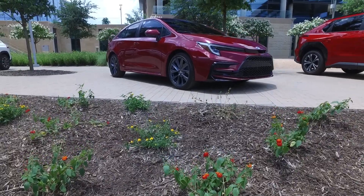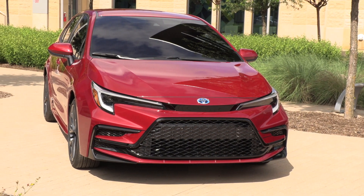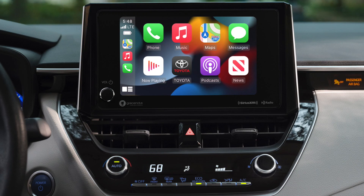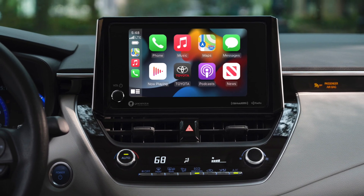For the exterior, the Corolla gets a little bit of a refresh with a new front end and rear. On the inside, there are some nice updates for 2023. You get an 8-inch touchscreen, which is good.